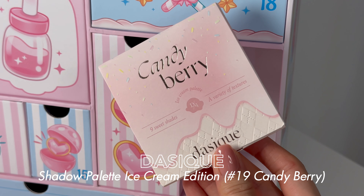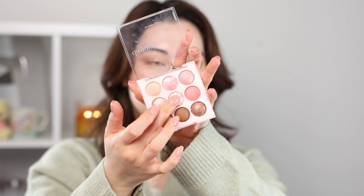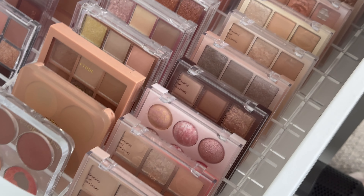Number twenty-four — our lucky last one, with a little Christmas tree on there. We have a Dasique Eyeshadow Palette in Candy Berry! You guys have no idea how much I love the Dasique palettes — I actually think I already have this one so I'll be gifting it. It's so pretty — pinks and browns, the pigment is always so beautiful. I love the size of them, I always take them when I travel, the combination of colors always work well together, and the pigment is perfect — not too much, not too little.